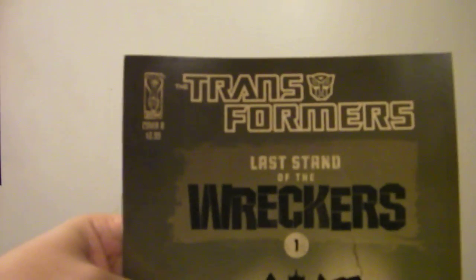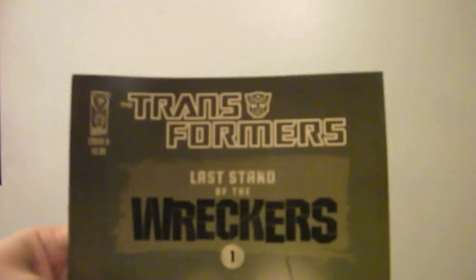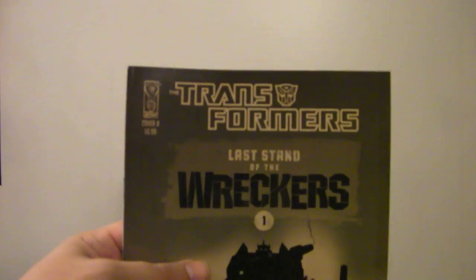I know for a fact that number three is currently being worked on, so we'll see that when it hits stands. Just remember, it's Wreckers Awareness Week. If you haven't already checked it out and you like Transformers, get to your comic shop and check out Last Stand of the Wreckers. It really is a great book. Features some fun characters, some lesser-known characters, and some great art. Check it out.